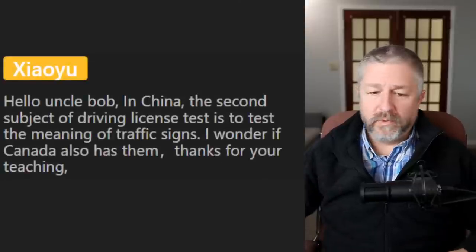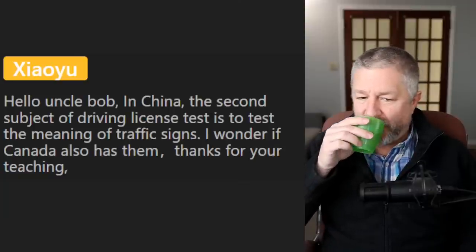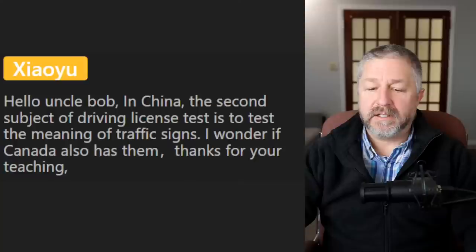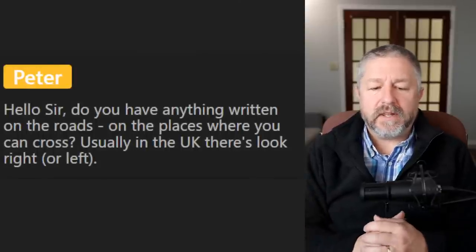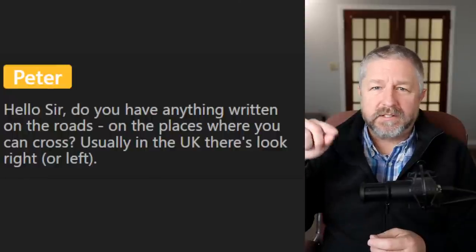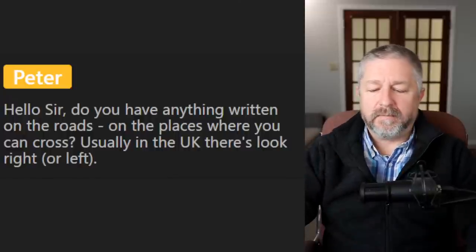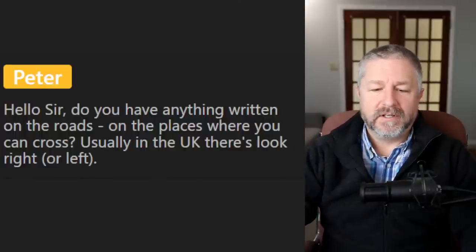From Jaoyu: 'In China, the second subject of the driving license test is to test the meaning of traffic signs. I wonder if Canada also has that.' Yes — part of your written test is that you need to know what each road sign means. Peter asks if we have anything written on the roads where you can cross. We don't have 'look right or left' signs but we do have places clearly marked as pedestrian crossings. The sign will say 'pedestrian crossing.' You usually have to push a button and then the stoplight changes, but yes, we have areas for crossing.